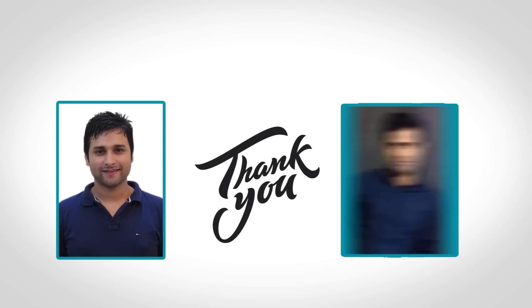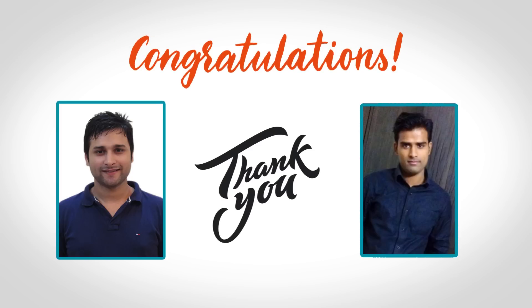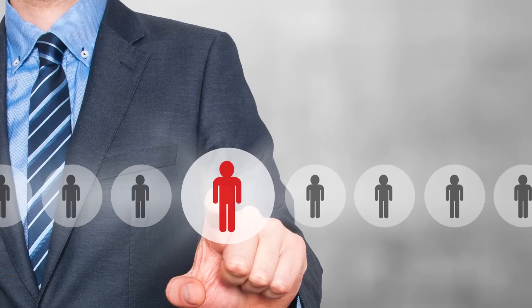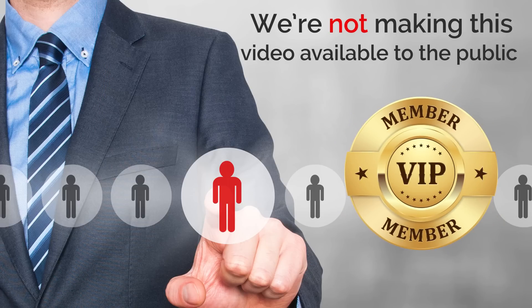Thank you so much for investing in the zero cost income formula package, and congratulations on grabbing it before the sale ended. I am sure you are going to be very glad that you did. As part of saying thank you, we would like to extend one more opportunity to you that will really help you out. So please watch this now. This video is shorter than the first one, and you are only going to get one opportunity to see it. We may not come back to you later, and this video is not being made available to the public.